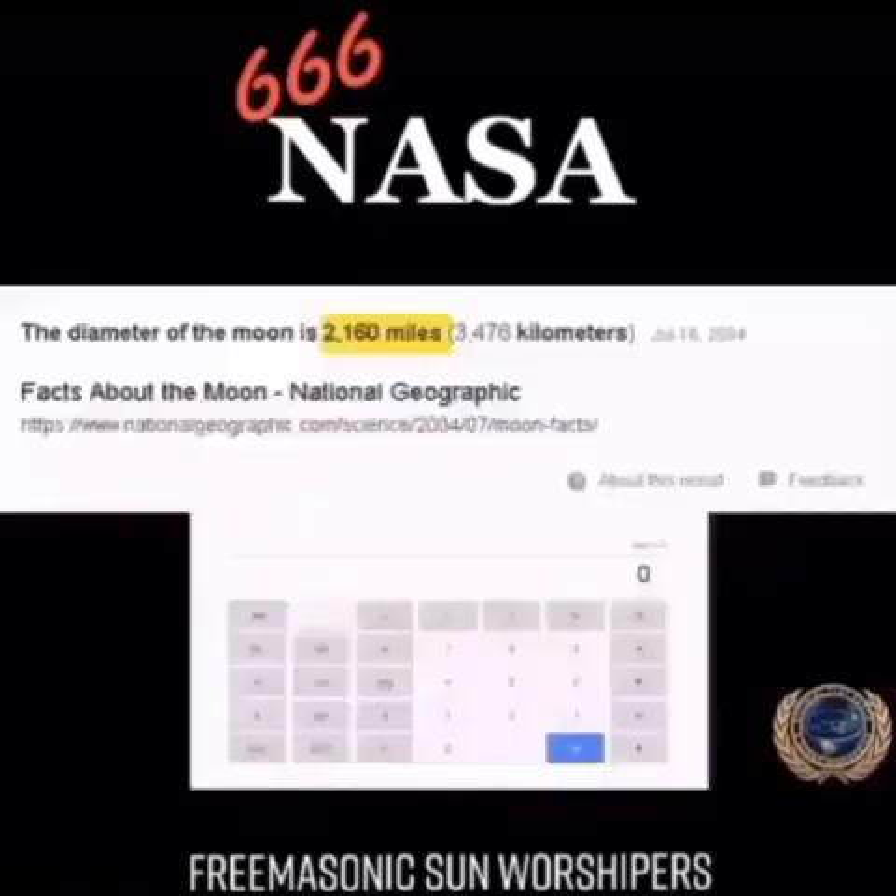Now let's go over the diameter of the moon. This is a new one — I actually didn't know. It's 2,160 miles, but you take 6 times 6 times 6. There you go: 2,160.